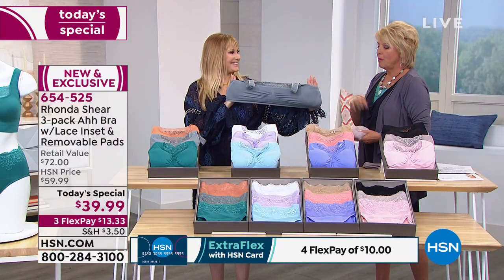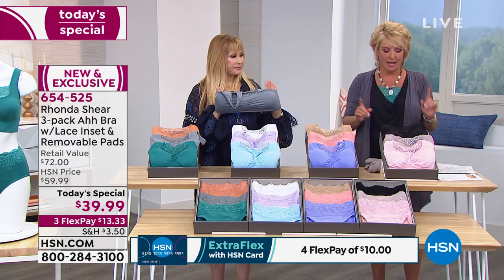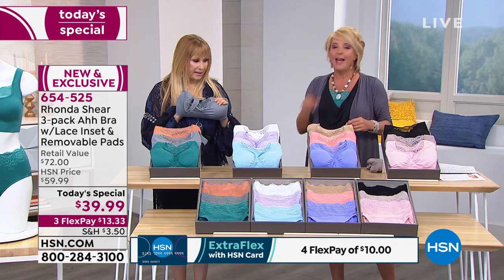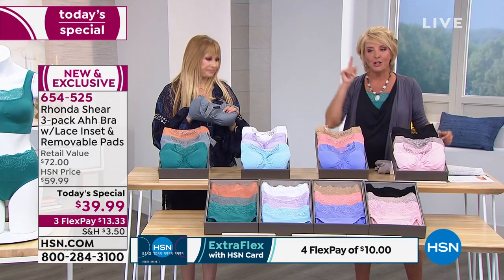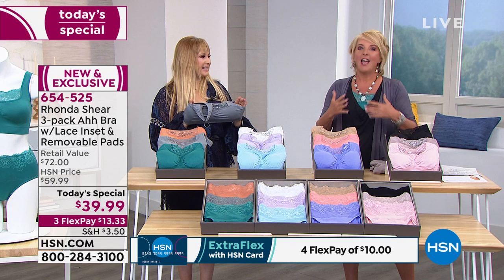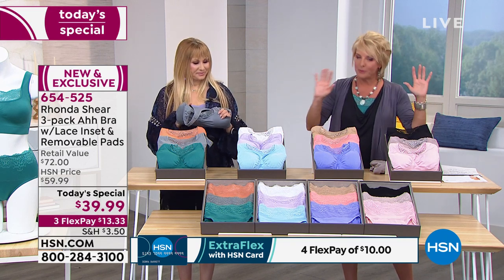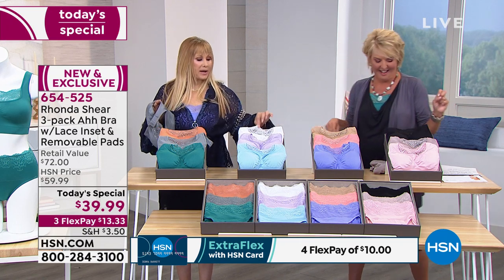I'll reveal the two sets I'm getting. I am getting the neutrals and I'm getting the pastels. Here's why: I absolutely have to have the black, the taupe, and the white. The only way to get the white is in the pastels, because you love a white cami. We love a black cami and a taupe color because it matches everything. I've got to get both sets and I'll use Flex Pay. The white is gorgeous, and in this fabrication it's not going to yellow.